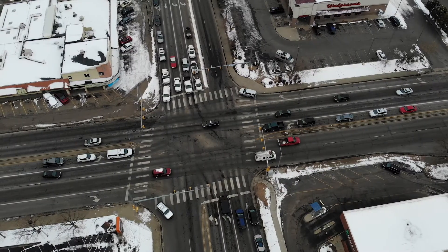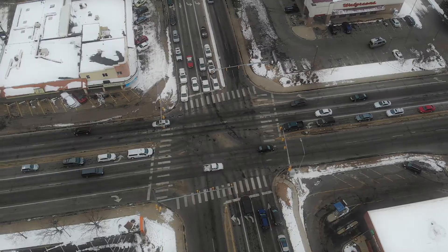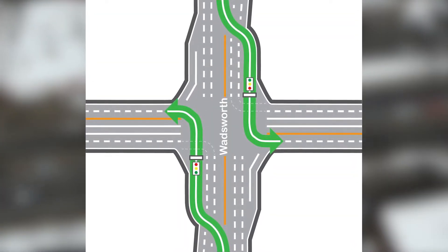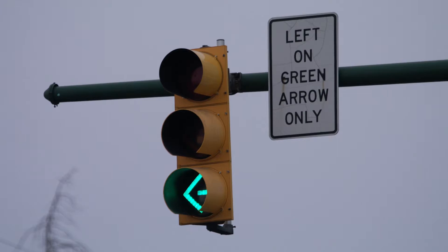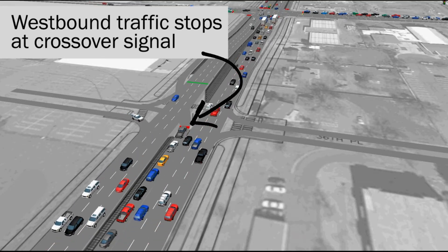Part of the final design also includes continuous flow intersections on Wadsworth at 38th and 44th. These have been used successfully in Colorado and other parts of the country, and provide motorists traveling Wadsworth with a safer alternative to traditional intersections as well as more green light time to help relieve traffic congestion. Let's take a look at how a CFI works.